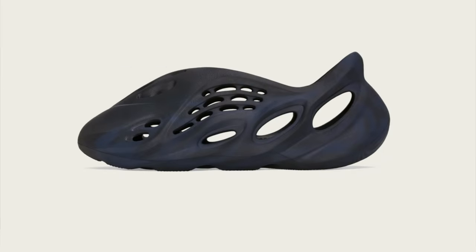Today we're going to be discussing the game plan for the Yeezys releasing this weekend. On Saturday we have the Yeezy Foam Runners in both the Mineral Blue and the Sand colorway, and then on Monday we have the Yeezy 380 Alien Blue.